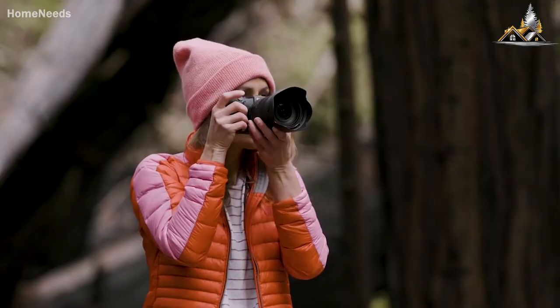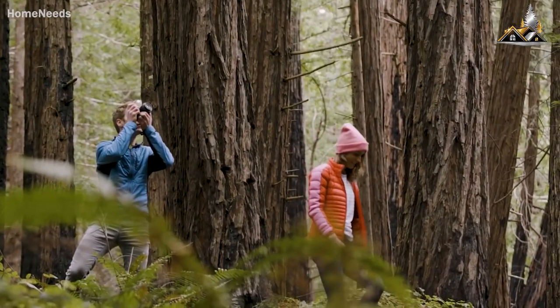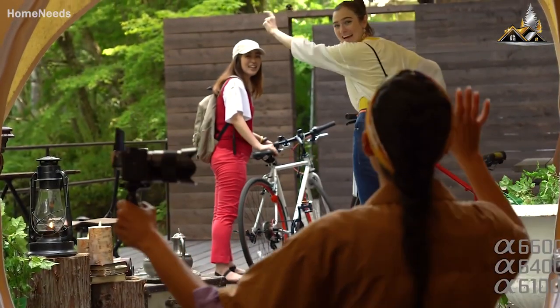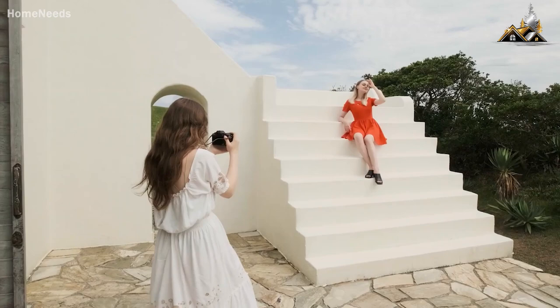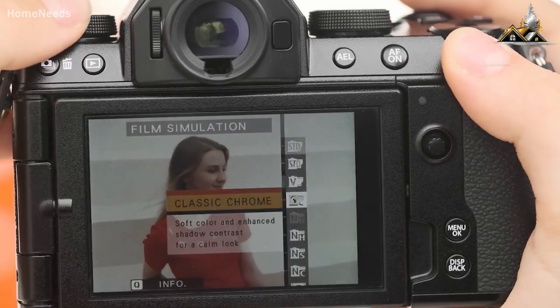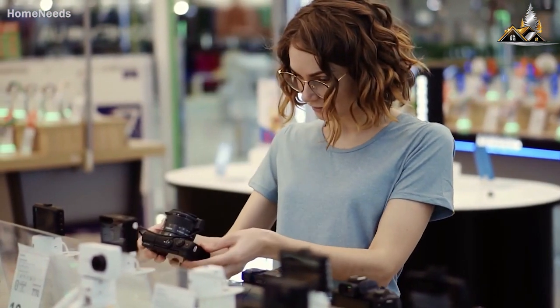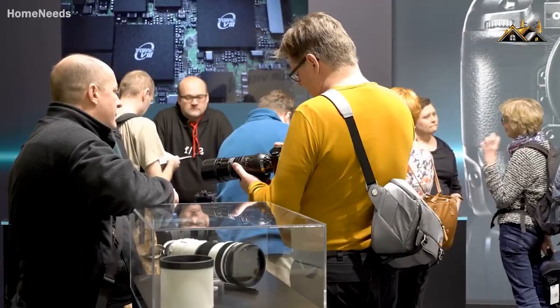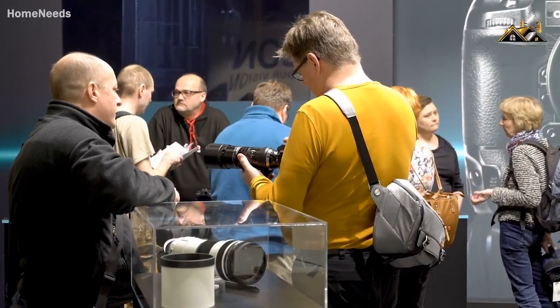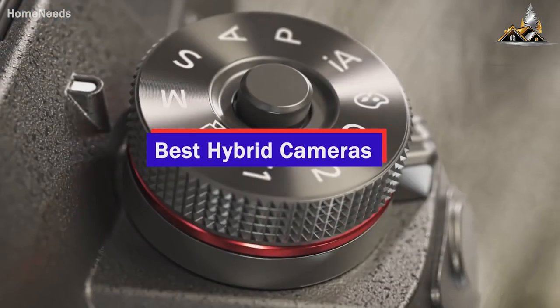With the change in time, cameras have become more and more capable of shooting both videos and images. And because of the rise of video-centric social platforms, these hybrid cameras are now popular among all camera lovers. But most hybrid cameras come with a hefty price tag, which might scare off those with a tighter budget. So in this video, we're going to talk about the best hybrid cameras you can get within $1000.